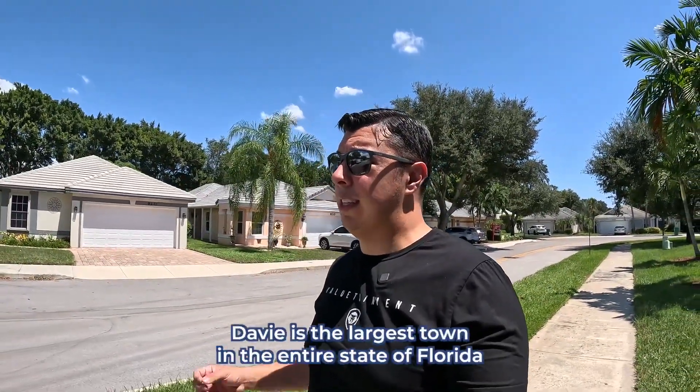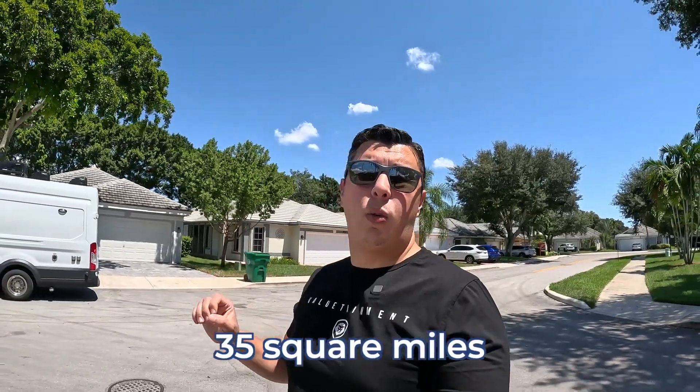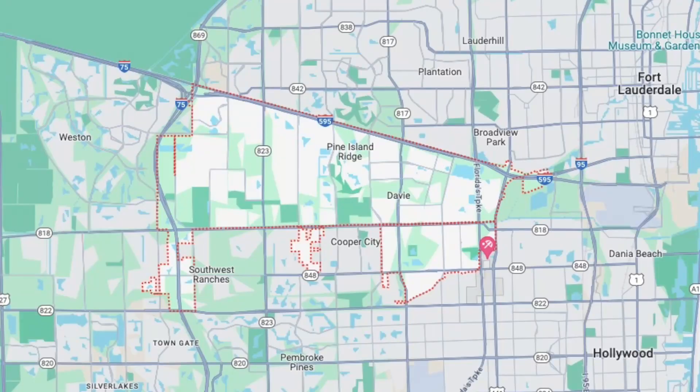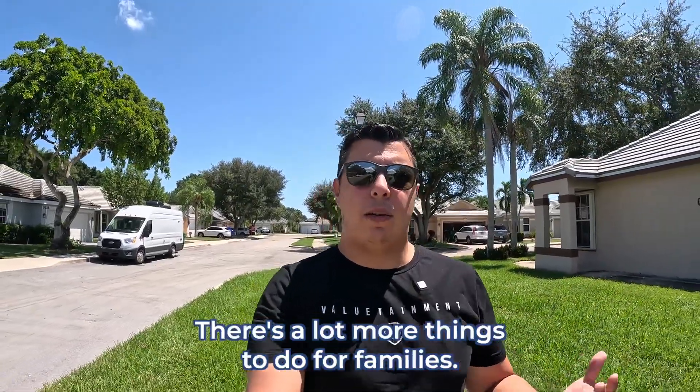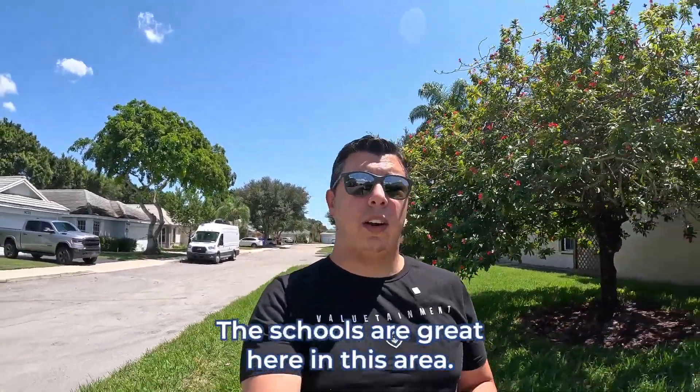Davie itself is actually the largest town in the entire state of Florida because it has over 110,000 residents. I want to say it's 35 square miles — if you look at my Cooper City video, Cooper City was only eight square miles, so Davie is about four and a half times bigger. There's a lot more things to do for families, definitely a lot of sports for kids, a lot of afterschool activities, and the schools are great here. This is Arborwood Circle in the Forest Ridge community in Davie. The property has been on the market about two weeks at $615,000.